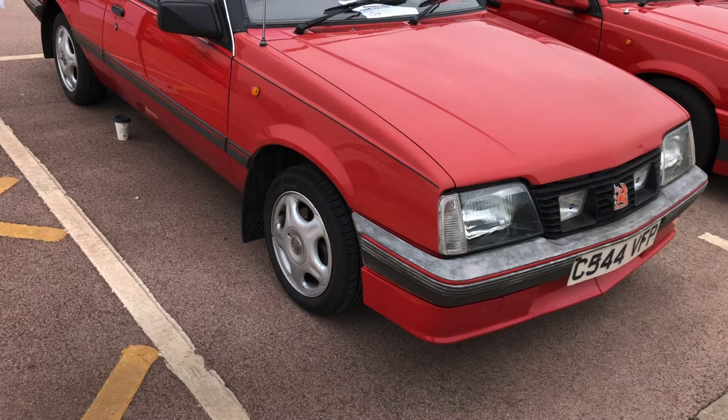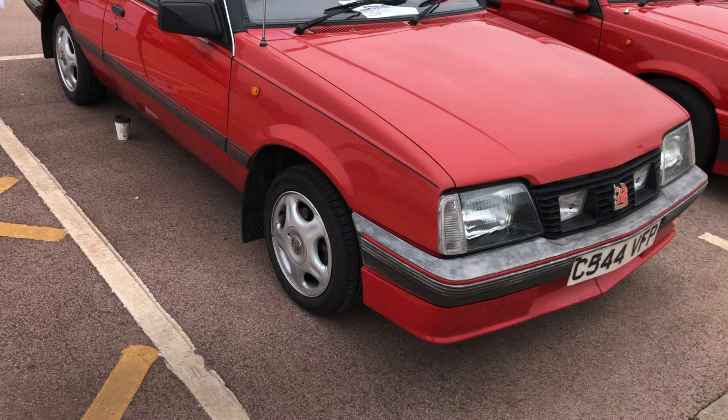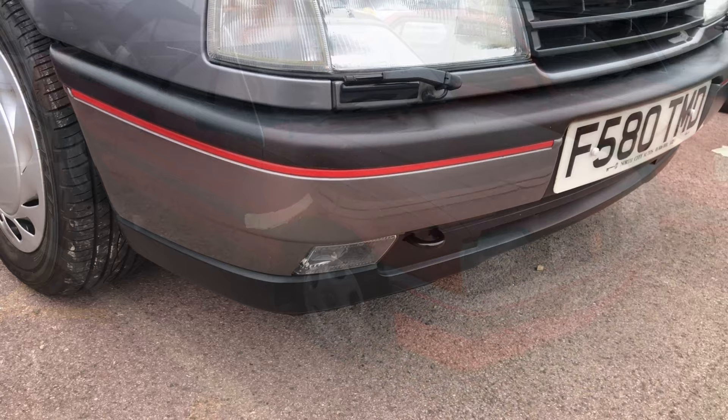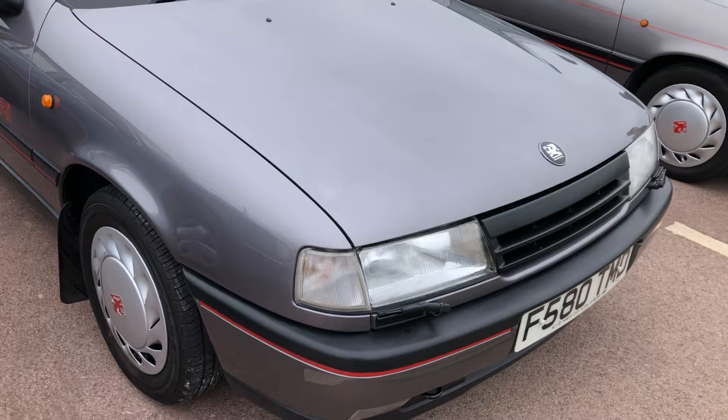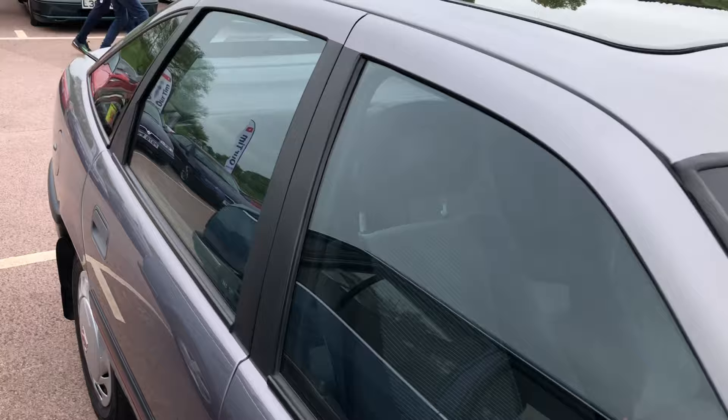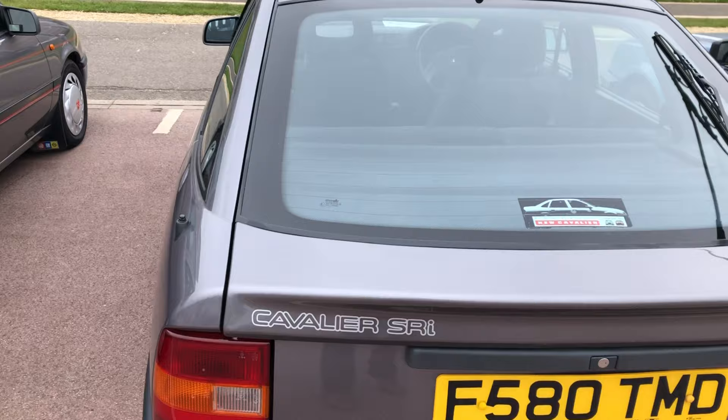One Cavalier that tends to survive rather well are the convertible cars — I see more of the convertibles than probably any of the others. This one, launched around 1988-89, is one of the early F-plated Mk3 Cavaliers. This is the one everybody wanted at the time — it's the SRI, the sporty version, lovely in gunmetal grey metallic. It's the five-door as well, so really handy, and it's in beautiful condition.